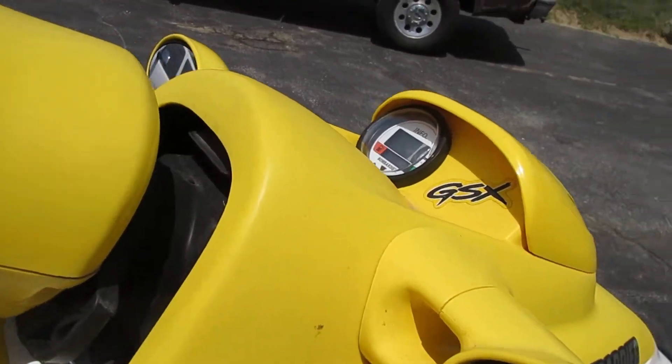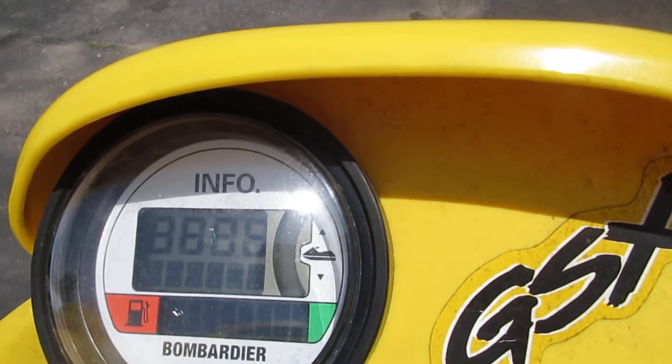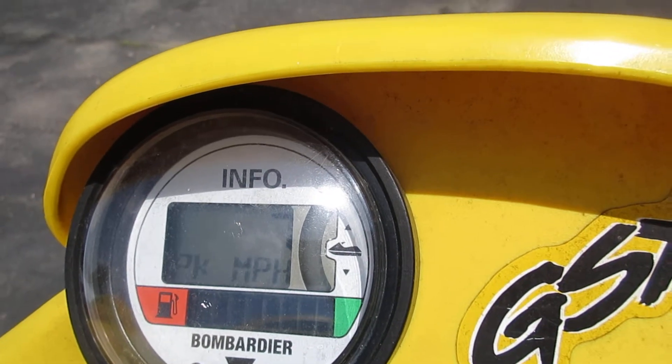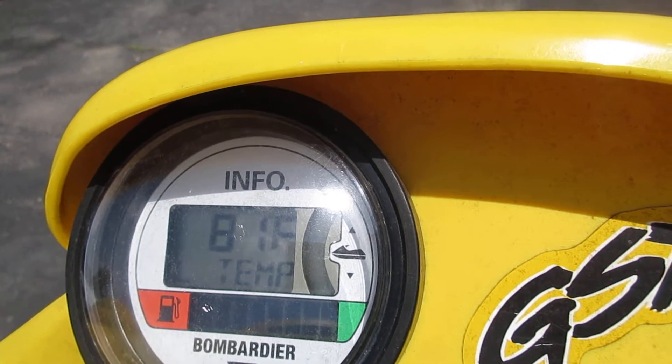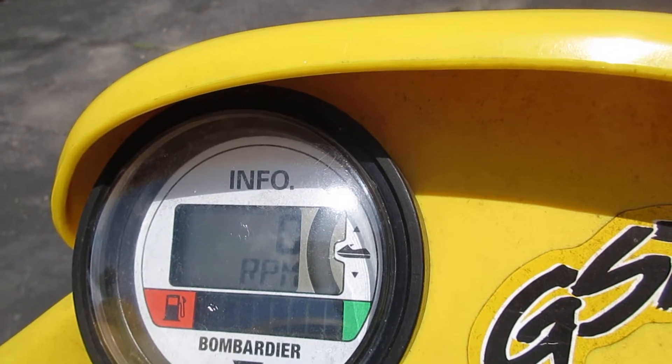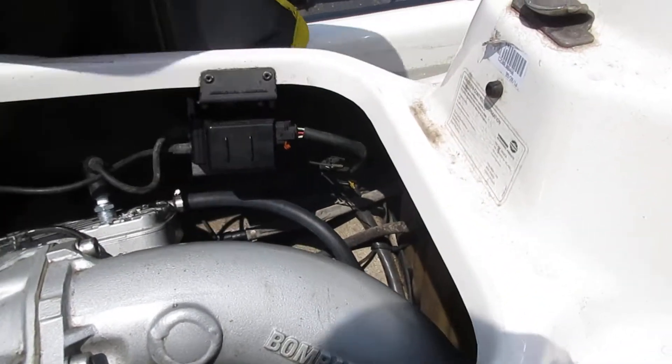It does have a rod knock. I'll show you — the hours on it are 232.5, as you can see there. I will fire it for a brief second; I don't want it to run too long and damage the cases.